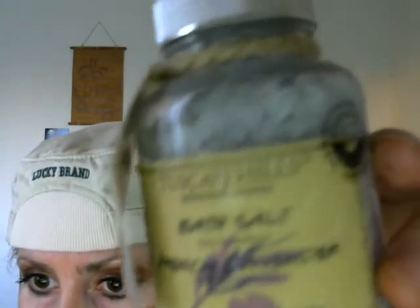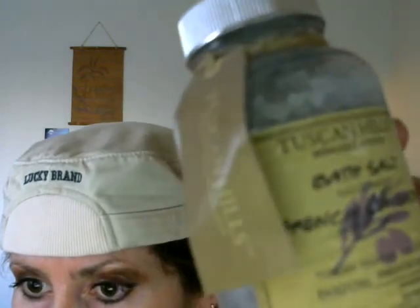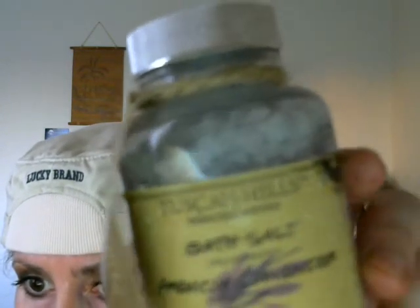I always buy Epsom salt — it's really good for my skin. I don't know if any of you use Epsom salt, but it's so good. French lavender. I absolutely love this product. It's Tuscan Hills, of course — Tuscany is in Italy, a beautiful country.